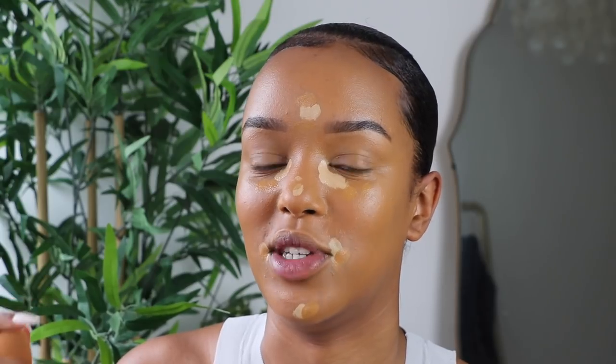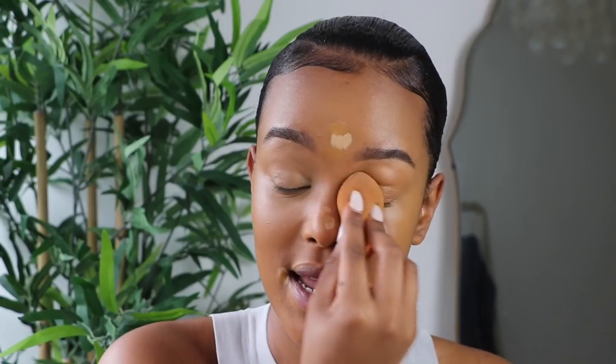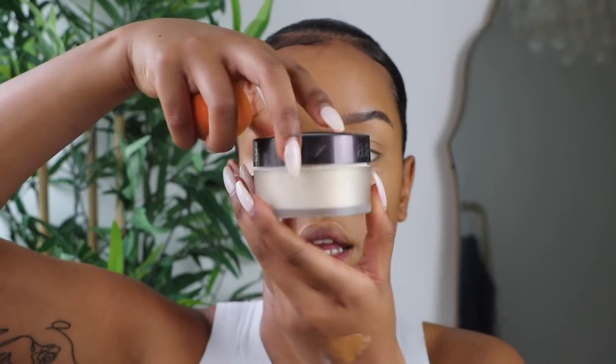My beauty blender is a little dirty from yesterday but it's still slightly damp, which is fine. I'm blending the concealer out, and if it gets close to your skin tone just add a touch more concealer. I apply it all over my eyelids too. I'm also going in with Laura Mercier translucent powder to set — if you want to see how I avoid creasing under the eye, I'll link that video. This step is mainly for my oily-skin girls.